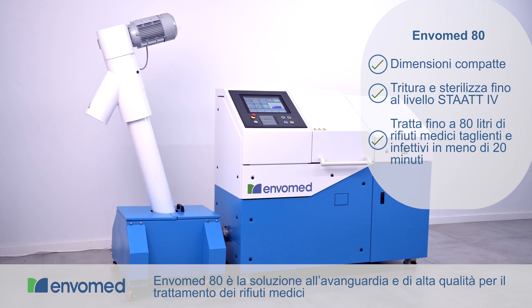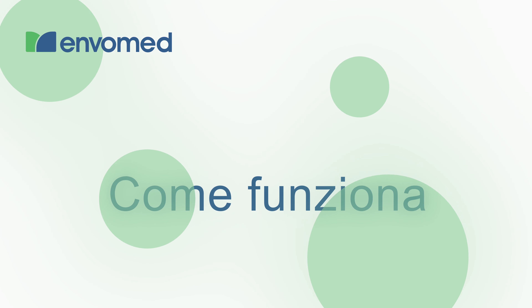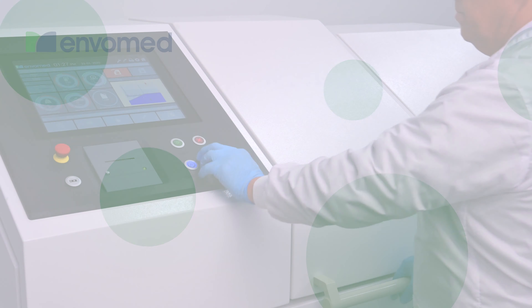EnvoMed 80 is a state-of-the-art, scientifically driven on-site solution for medical waste treatment. Thanks to its revolutionary design, the EnvoMed 80 treats up to 80 litres of sharps and infectious medical waste within 15 minutes.